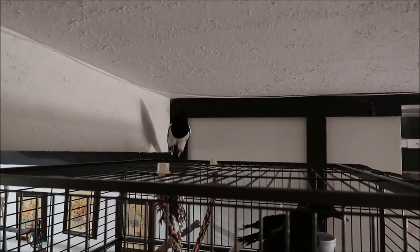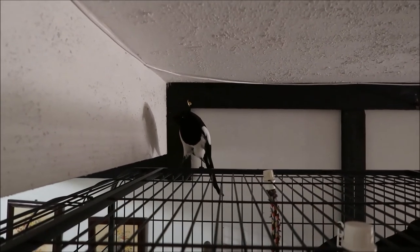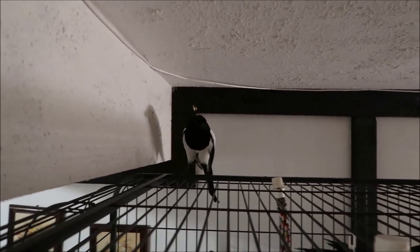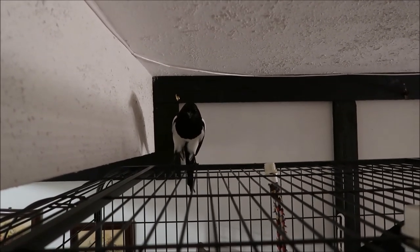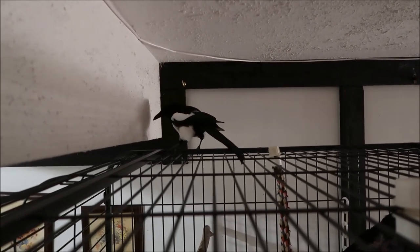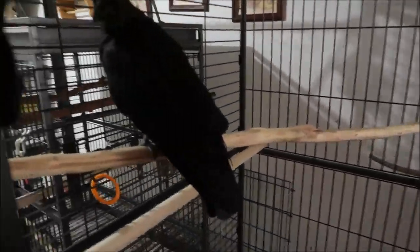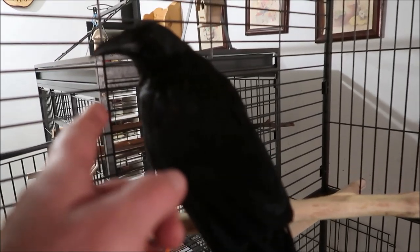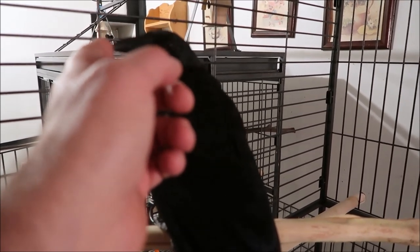Hi, where you going? We were teaching him that one time - 'where are you going?' And we thought we got frustrated that he wasn't learning it, but he did pick it up. There's Peach. Hello, Peach. Pie, you want Peach? Peach. So cool.